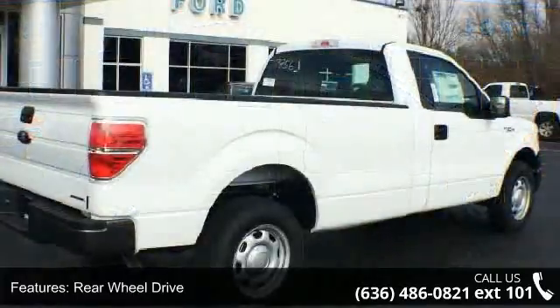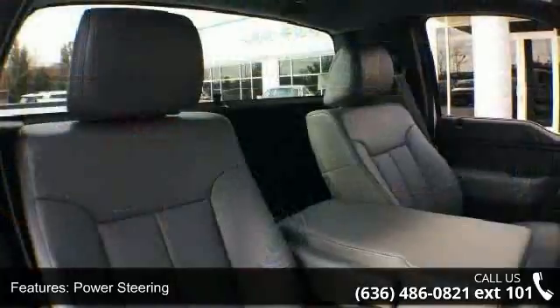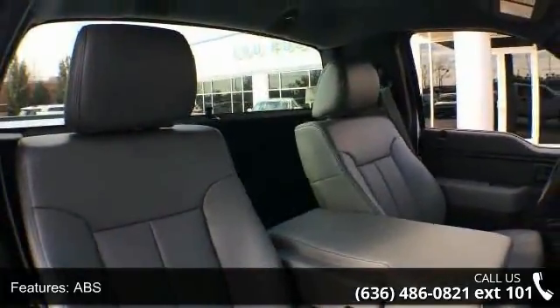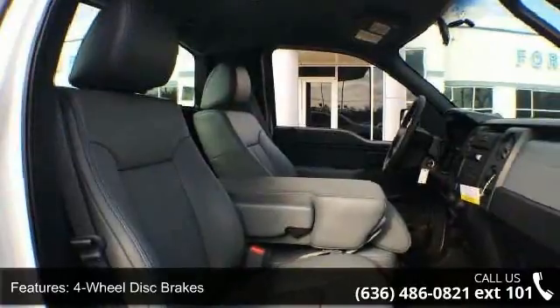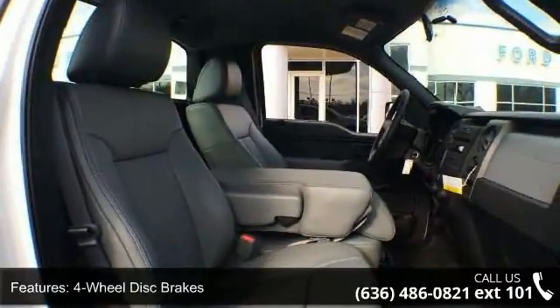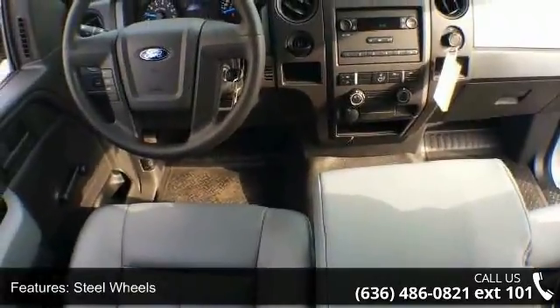This vehicle's top features include rear wheel drive, power steering, ABS, four wheel disc brakes, steel wheels, vinyl seats, split bench seat, adjustable steering wheel, passenger vanity mirror, and engine immobilizer. This vehicle shows low mileage and has a smooth ride.